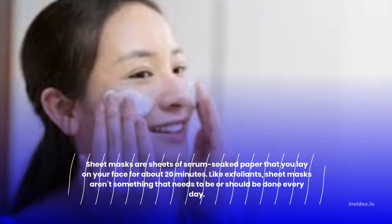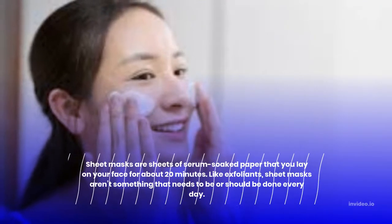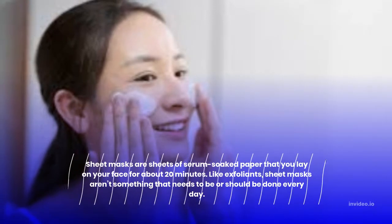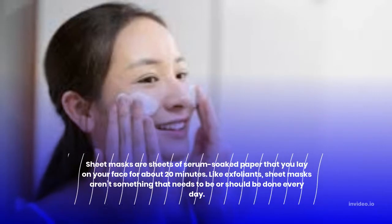Step 7: Sheet mask. Sheet masks are sheets of serum-soaked paper that you lay on your face for about 20 minutes. Like exfoliants, sheet masks aren't something that needs to be or should be done every day.